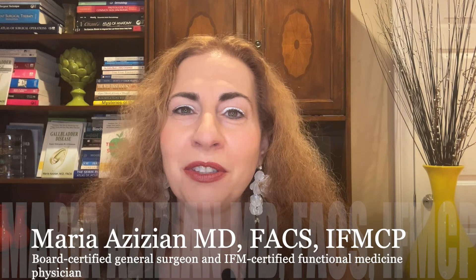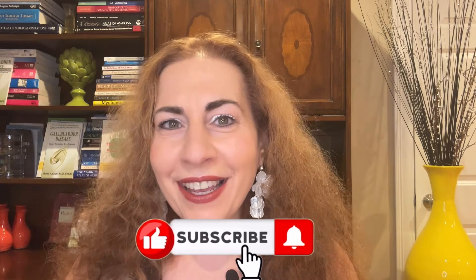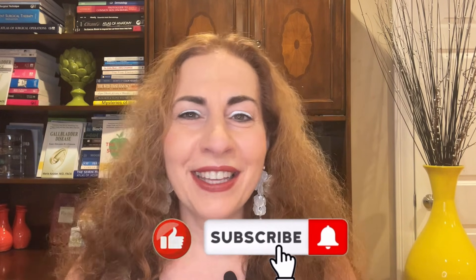Welcome back, I'm Dr. Maria Zizian, a board-certified general surgeon and an IFM certified functional medicine physician. On this channel I share health tips on skin health, food and supplements, functional medicine, surgery, and the latest medical research to help you feel your best. If that sounds good, please like, share with your friends and family, and subscribe.